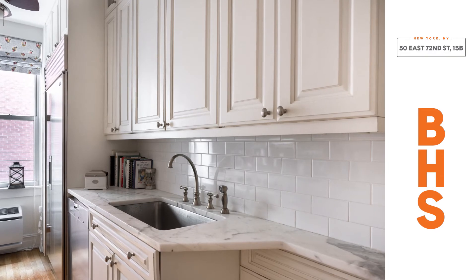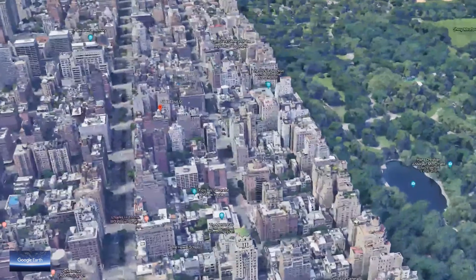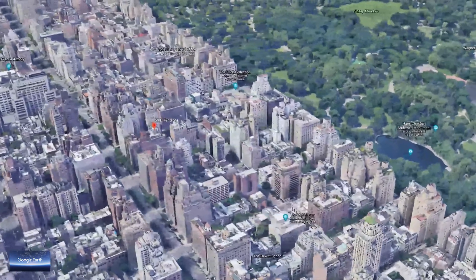Nestled between Madison and Park Avenue, the neighborhood features some of the most exclusive boutiques and world-class restaurants, while being less than two blocks from Central Park's most coveted entrance.